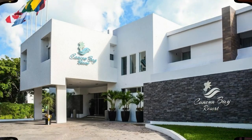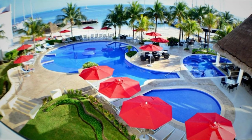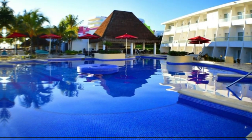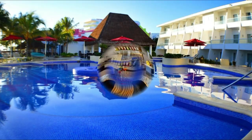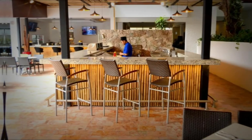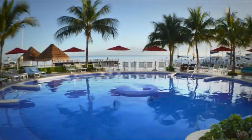Guests at Cancun Bay can enjoy Mexican and international cuisine in the on-site restaurant. Cancun International Airport is a 20-minute drive away, and Cancun's commercial area can be reached in 15 minutes by car. Don't forget to like and subscribe.